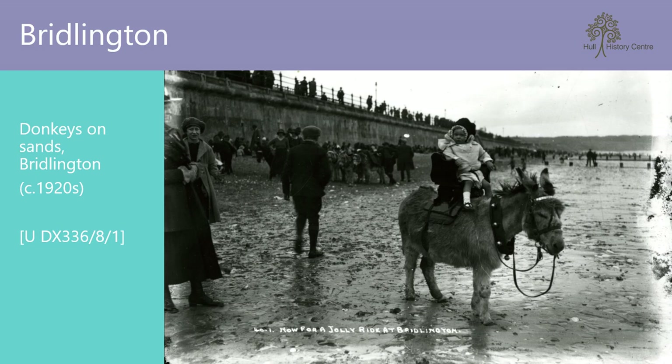Our next stop is Bridlington, a fishing port long before it became a seaside resort in the 19th century. It remains the largest lobster port in Europe. It's now also known for its many amusement arcades, permanent seafront fairground rides and land train running all the way from South Beach to Sewerby Hall. The traditional donkey ride can also be enjoyed in the summer months.